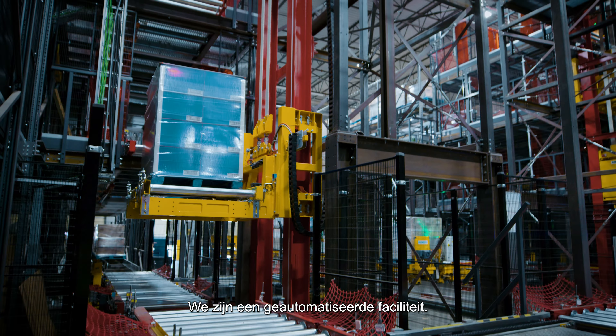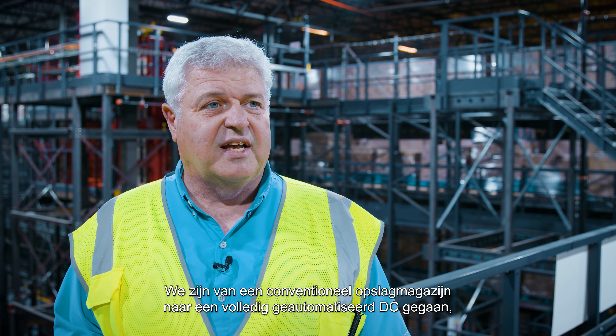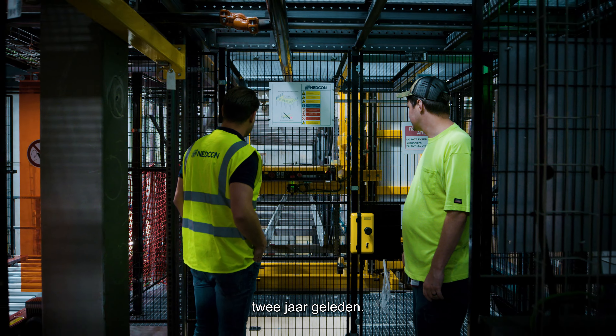We are an automated facility. We went from a conventional storage warehouse to a fully automated DC two years ago.